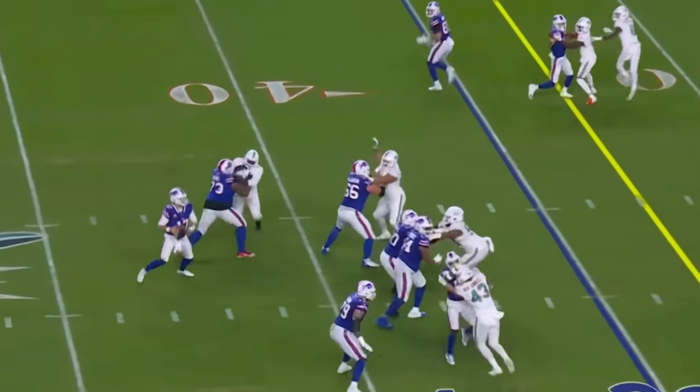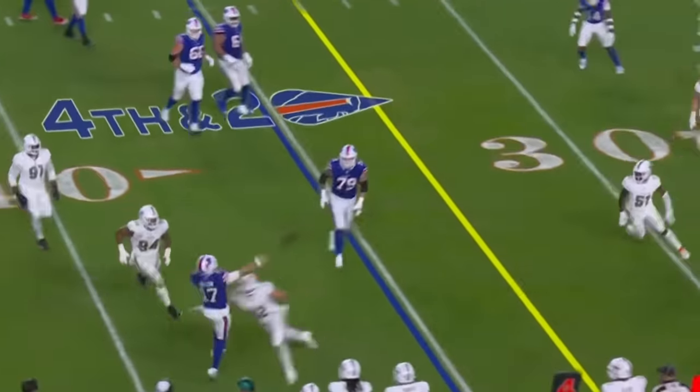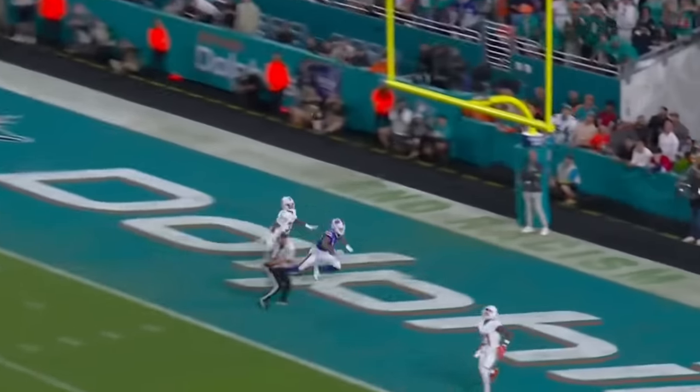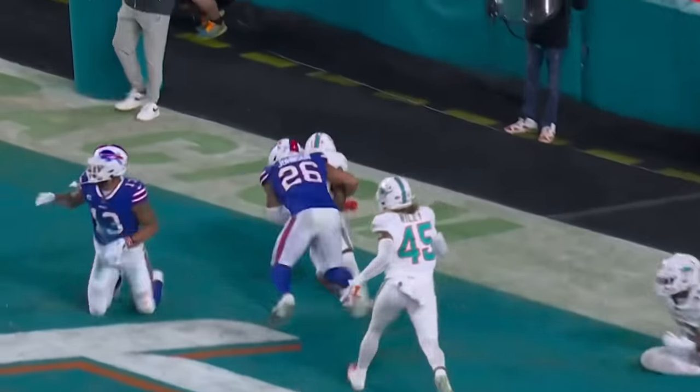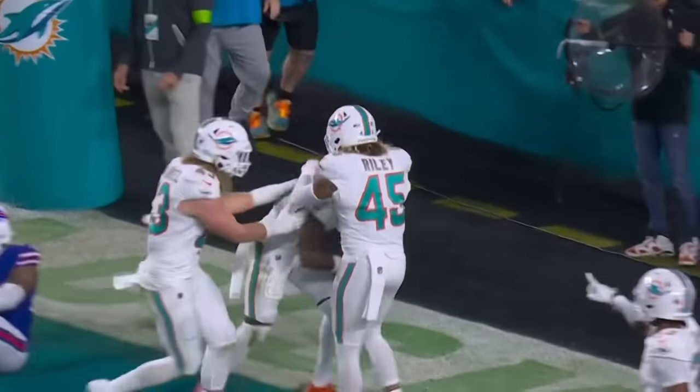He releases — he didn't even get out. Van Ginkle took him away. Josh flips it towards the end zone to Davis — intercepted. A second end zone interception by Deshaun Elliott.